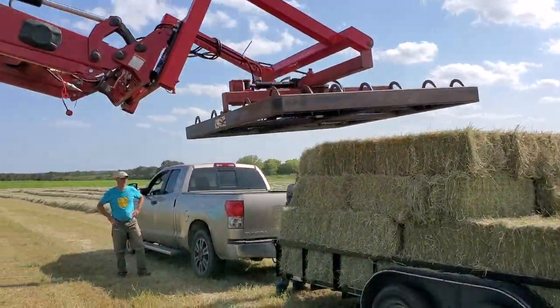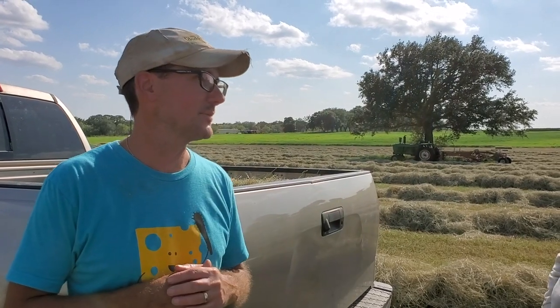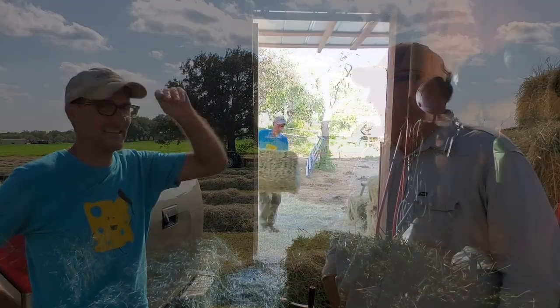You saved us a ton of time today loading us up. We come down a couple times a year for about 60 bales or so at a time, and what we just did today goes a long way. We didn't have to sweat as much — easy, easy.